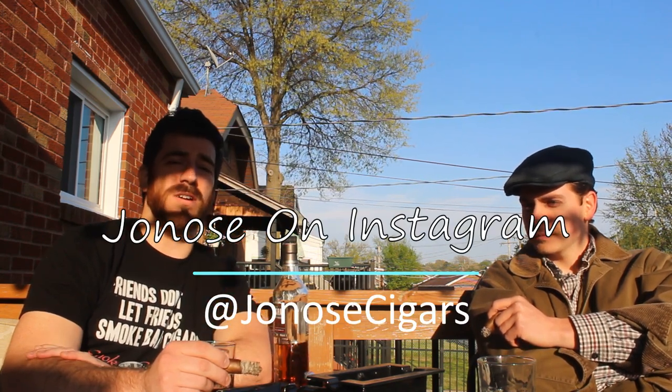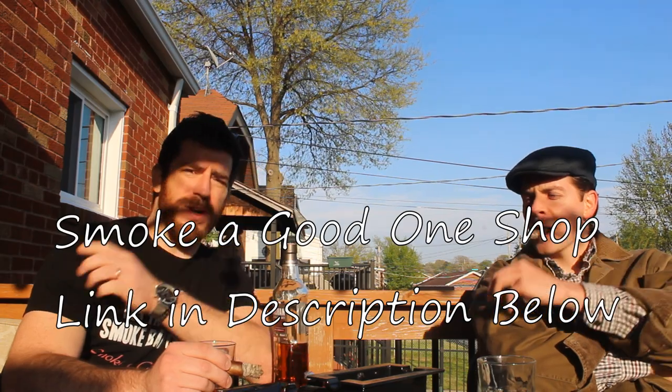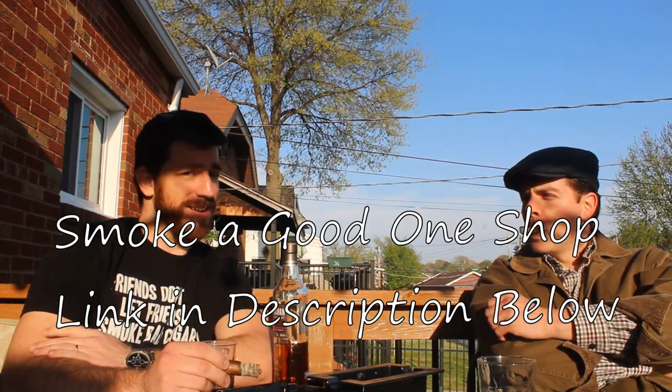Thanks so much everybody for joining us for the third AJ Fernandez cigar review here in the month of April. Don't forget to subscribe - click the bottom right icon to subscribe to the channel, and hit the bell icon to get notifications every time I release a new video. Check out my Instagram at Jono Cigars for written reviews of cigars I don't have time to do full video reviews of. If you feel inclined to support the channel, head over to the Smoke a Good One shop. Until next time, everybody stay safe, stay warm, and smoke a good one.